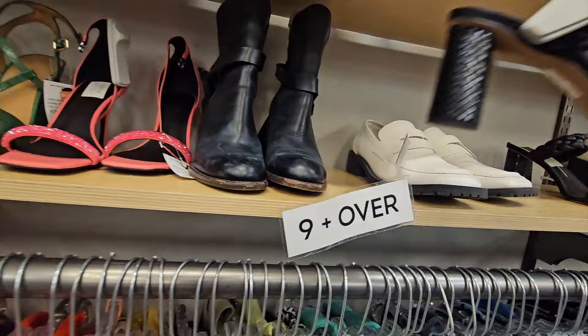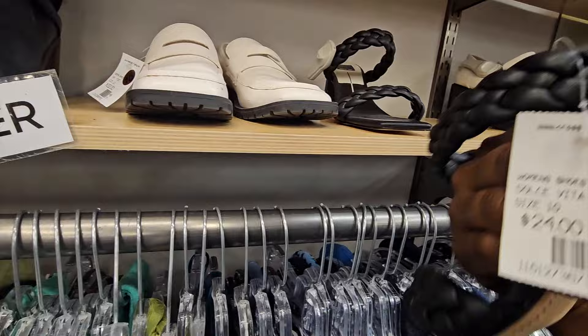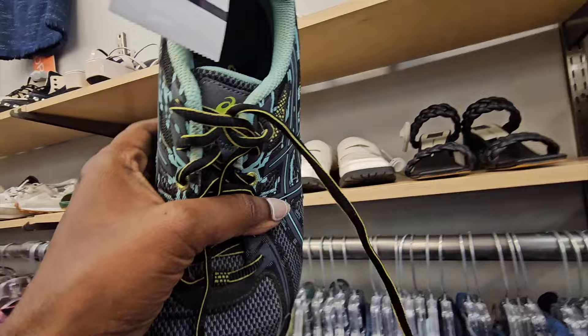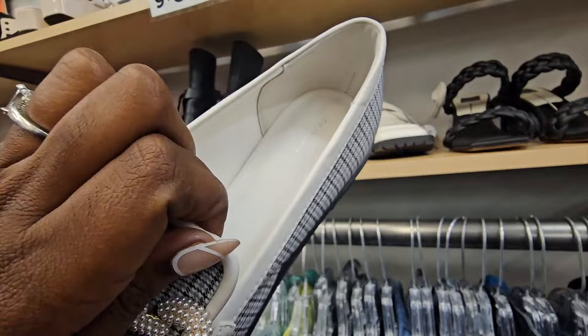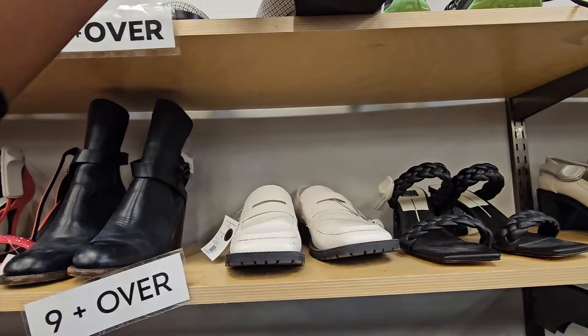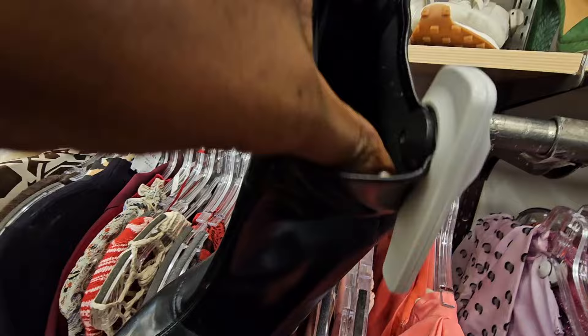I actually own these Dolce Vita shoes - I wore them during my pregnancy, they were super comfy. But these had some wear and the heel stop on one needed work, so I passed. At $24, those size nine shoes I did end up picking up. Some more of the Charles and Keith brand from the direct donation - I looked them up and they don't retail for much, maybe $50-60, and I couldn't find sold comps over $30, so I passed.